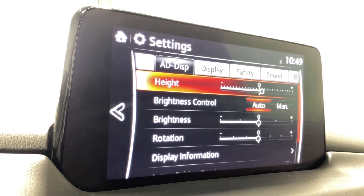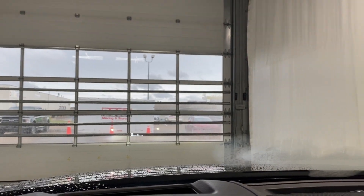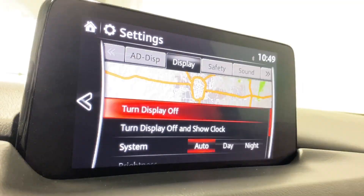Under settings here, you've got your heads up display. I want to max the brightness here and see if we can see it. You can kind of see it straight ahead there. You can adjust the brightness, the height, and have it on or off if you'd like.